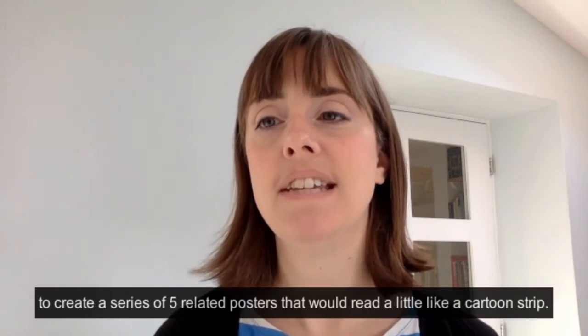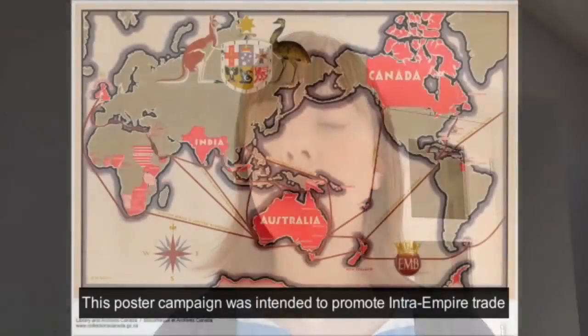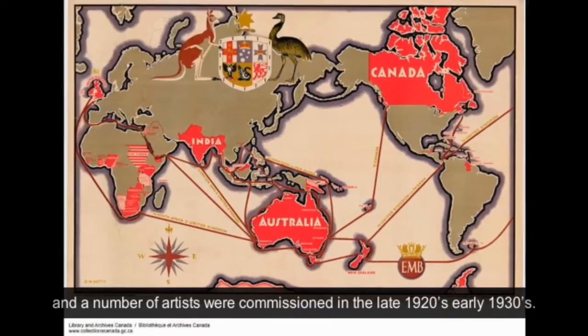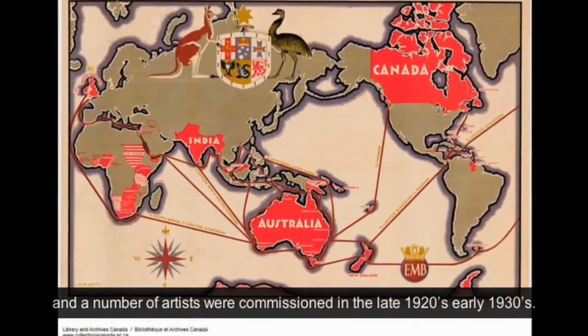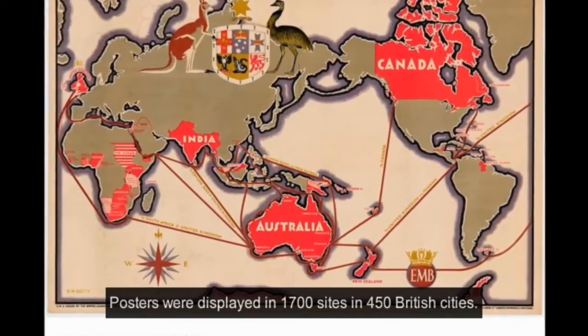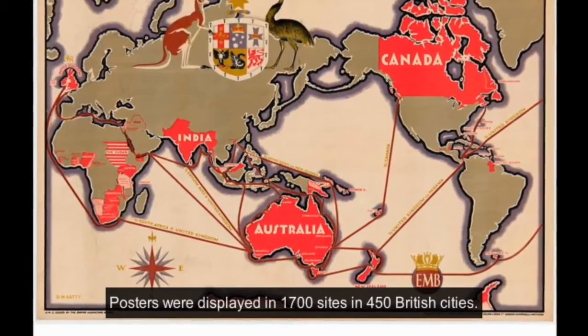In 1929, Stanley Spencer was commissioned by the Empire Marketing Board to create a series of five related posters that read a little like a cartoon strip. This poster campaign was intended to promote intra-empire trade, and a number of artists were commissioned in the late 1920s and early 1930s. The posters were displayed in 1,700 sites in 450 different British cities.